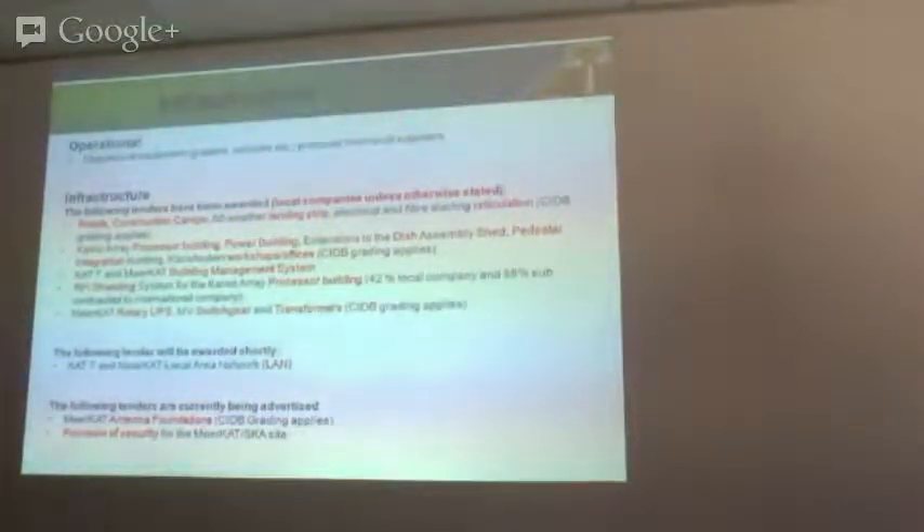The only two further tenders remaining for the infrastructure — the big one being the MeerKAT antenna foundations — is currently out on tender, and there was a compulsory site inspection last week. CIDB grading of pastors applies, as this is the construction of the actual foundations for the dishes. The other one at the moment is more of an operational issue — the provision of security for the MeerKAT site, where we've got a contract that's expired and we're currently looking at renewing.